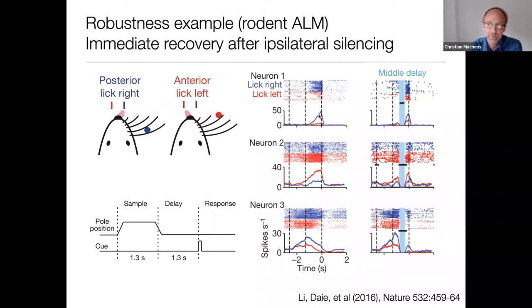What they did in this experiment was inhibit this neuron using optogenetic techniques — specifically the whole ipsilateral side of the anterior lateral motor cortex — for about 200 milliseconds in the middle of the delay period. What they observed is that after this inhibition, the activity of the neuron comes right back. Despite all neurons being silenced, the activity recovers and the animal performs the task just as before.